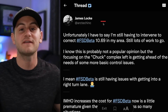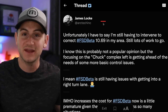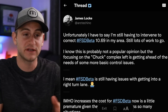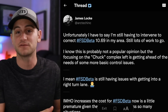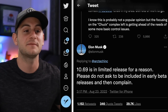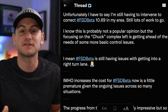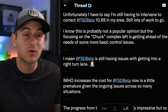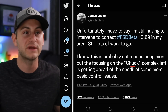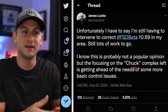James is a valuable member of the Tesla community and has been an avid Tesla supporter for years. Put yourself in James's shoes — you get the new release, go to Twitter to share feedback like most people do, and Elon comes back with: '10.69 is in limited release for a reason. Please do not ask to be included in early beta releases and then complain.' I'm not taking sides here — just ask yourself: was James complaining or was he giving feedback?